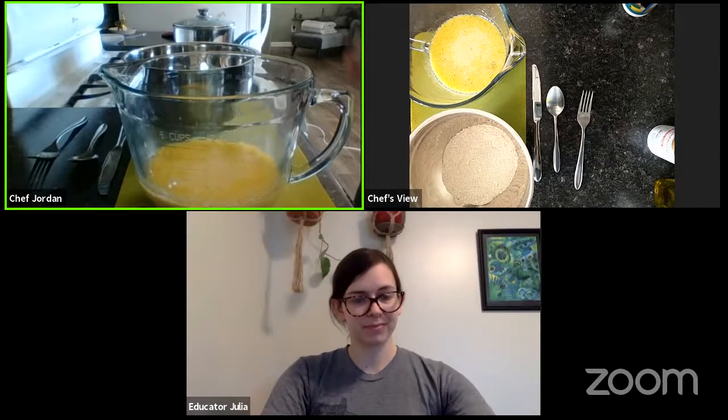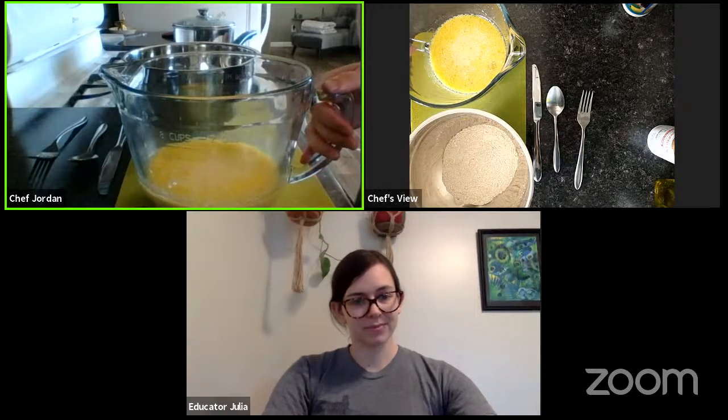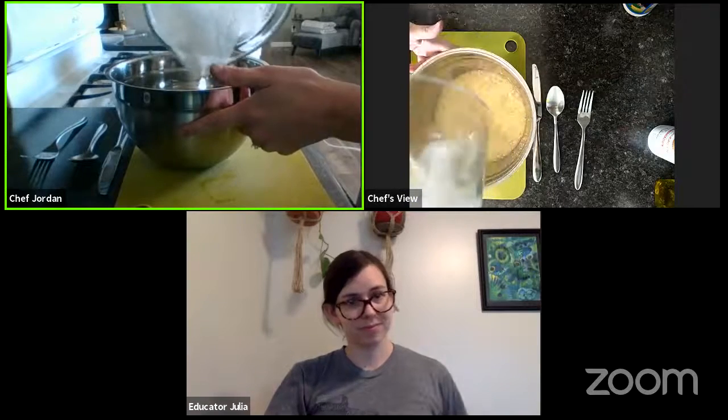Now you're going to add your wet ingredients to your dry ingredients and stir just until the dry ingredients are moistened — it's important to not over mix. So while you're doing that, I am going to sneak in for a second. I told you I was going to talk about refined sugar versus natural sugar. Refined sugar is going to be something that's pretty much just sugar — like corn syrup, table sugar or white granulated sugar, brown sugar. Those are all refined.